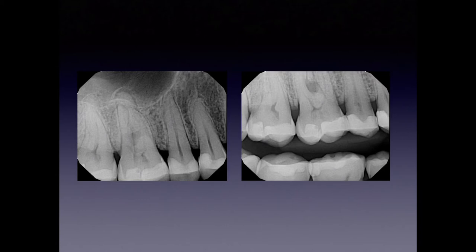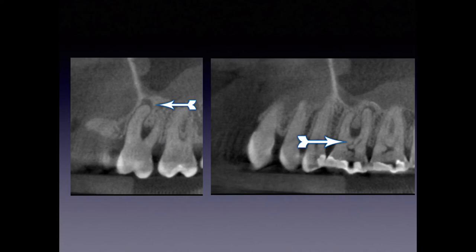So at this point, he was referred to me, and we took a CT scan to better evaluate the anatomy and possibility of a fracture. We could see that there's a mesial lesion in addition to the furcation lesion in one slice, and when we checked another slice, we could see not only is there a distal lesion, but there also appears to be an additional canal that drains into the furcation.